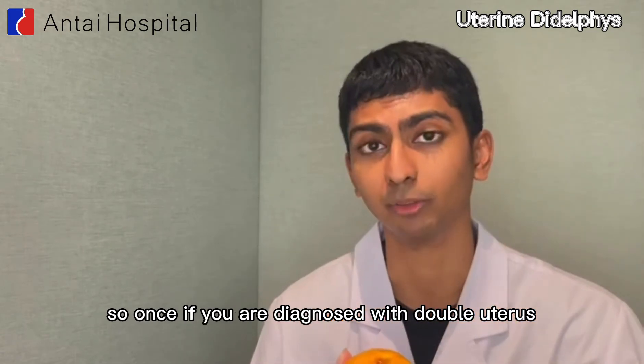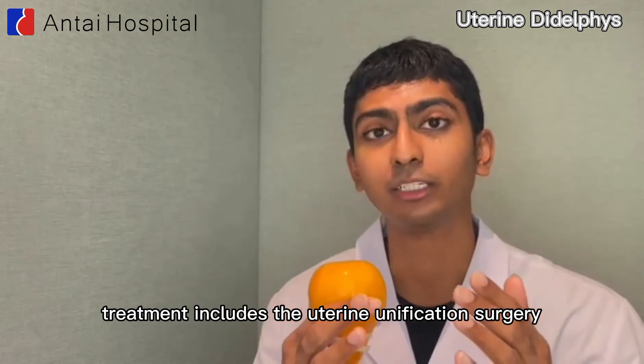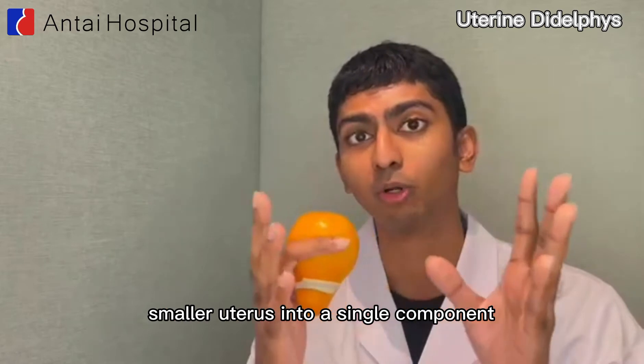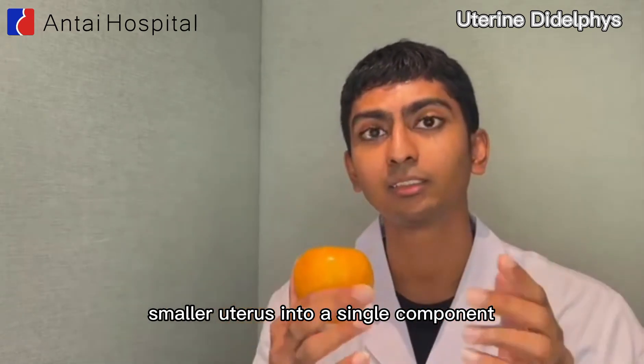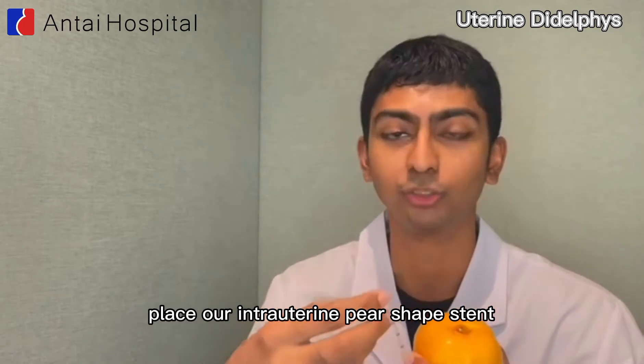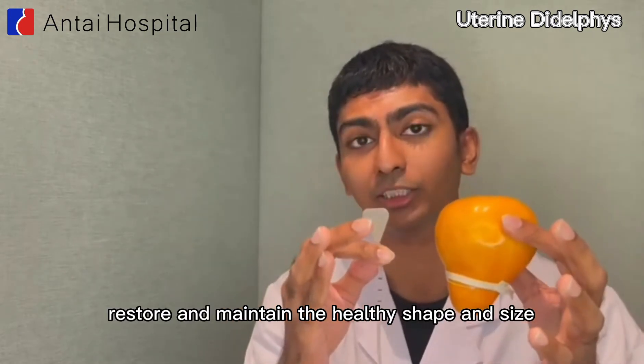Once you're diagnosed with double uterus, here at Anti-Hospital, our treatment includes uterine unification surgery — combining these two smaller uteruses into a single component with a larger and more healthy volume. We will also place an intrauterine pear-shaped stent inside the uterus to restore and maintain the healthy shape and size.